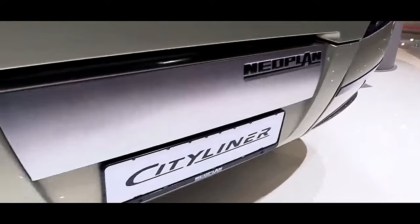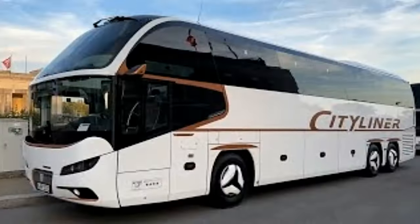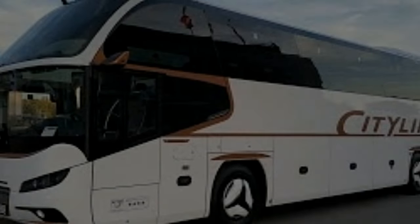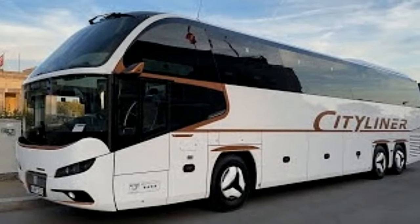Powered by a state-of-the-art engine, the Neoplan Cityliner L delivers impressive performance while maintaining excellent fuel efficiency. The engine meets stringent emission standards, making it an environmentally friendly choice for operators. The coach's drivetrain is designed for reliability and ease of maintenance, ensuring long-term operational efficiency.